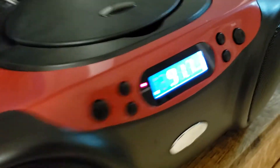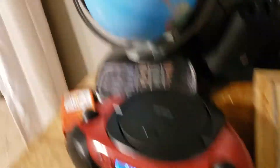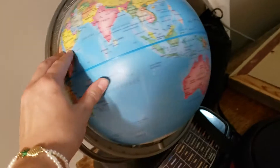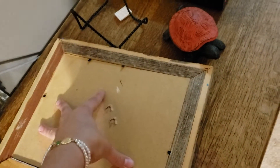We have a radio here. Then we have this globe — we've had this globe for so long. And this is a picture of me and my sister so I'm not going to show that.